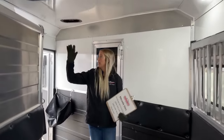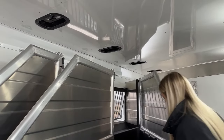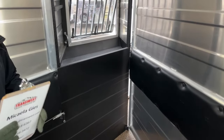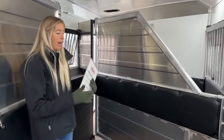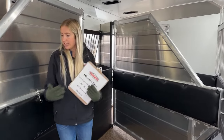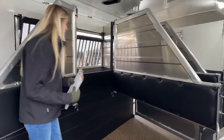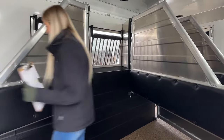There are two-way roof vents above each stall for great airflow — pulling air in and drawing it out. Moving to the second stall, there's a manger, a roof vent above, and drop-down windows on the head side. With the mangers and those drop-down windows, you can access the manger from outside to add hay, set a water bucket in, or let them drink when stopped. The second divider is a standard partial padded divider.